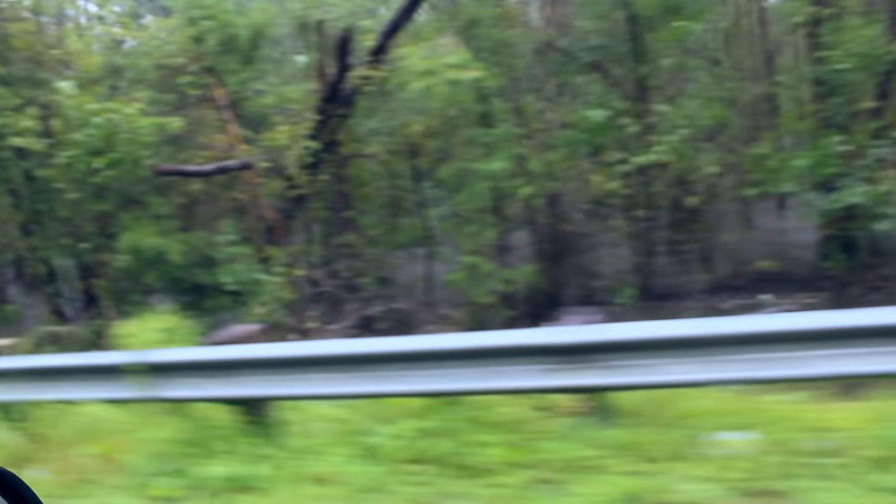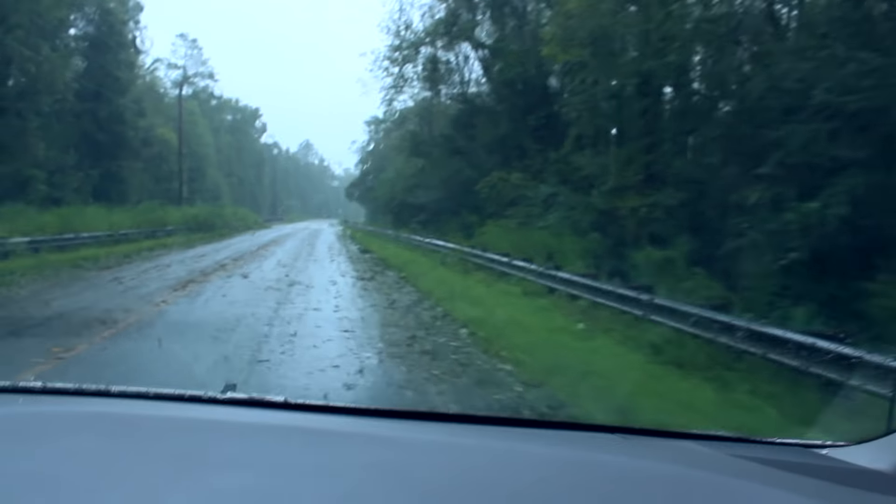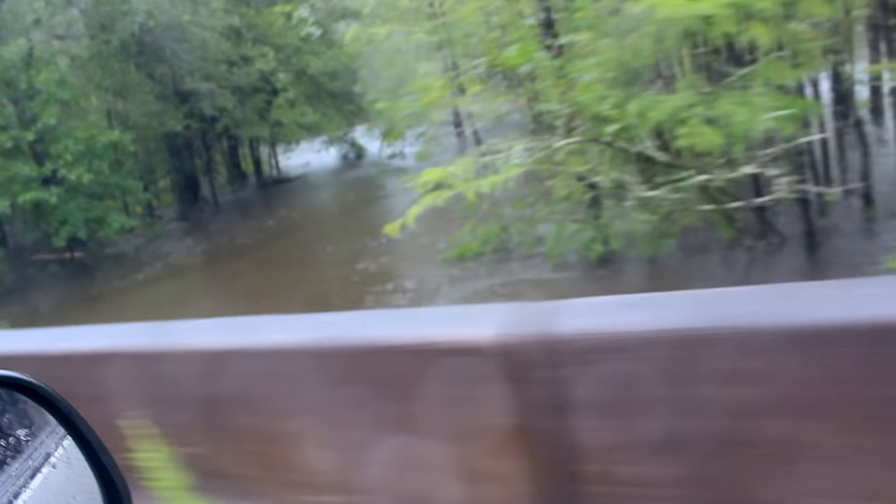We're coming up on the bridge right here at the house on Seven Creeks. You can see the water is already coming up on the sides. They had to cut this tree out of the road because it fell across. Look at the rushing water right there. I want you to see that because I've got a good feeling that tomorrow all this will be underwater. You've got maybe two or three more feet before it's going to be up at the top of the bridge and overflowing.